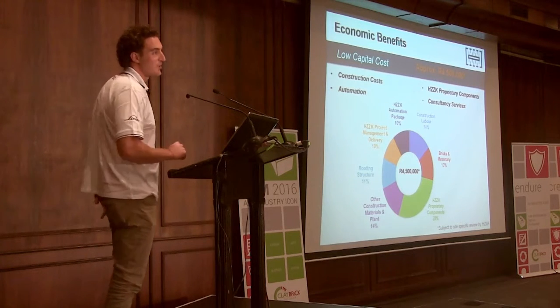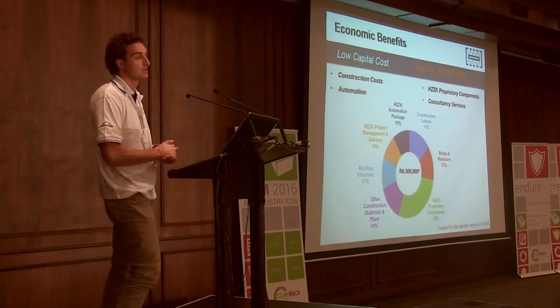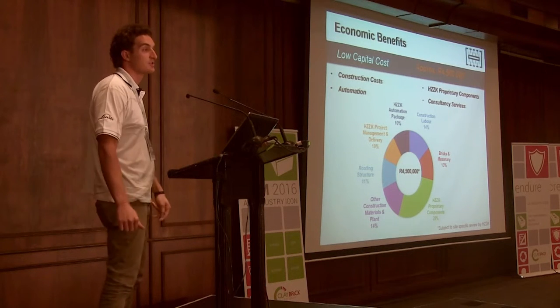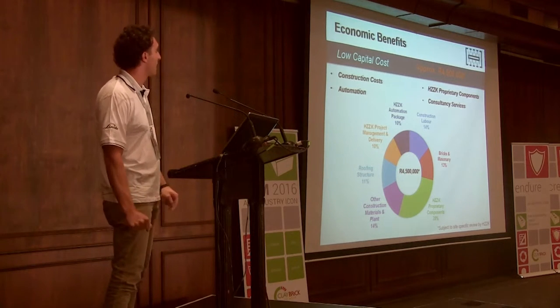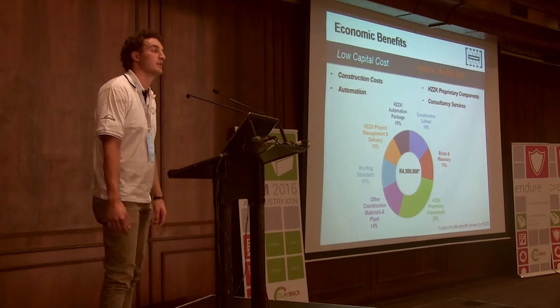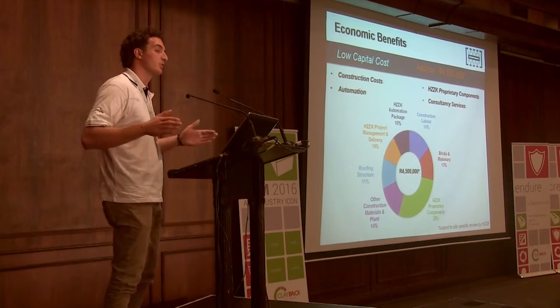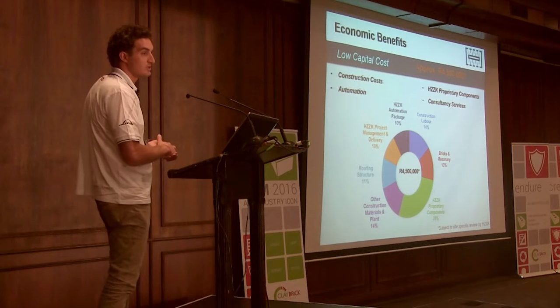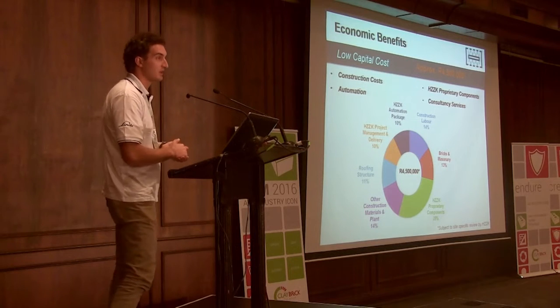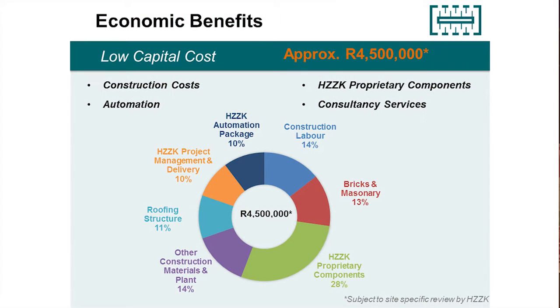Looking at the kiln costs — this is the juicy one everyone wants to know about. I've said approximately 4.5 million rand. This is based on the Worcester specification and includes all construction costs, the automation package to quite a high standard, pneumatic jacks and dampers, PLCs, VSDs, proprietary components, consultancy services, engineering and design, project management fees, and business model development. Looking at the costs broken down, there are certain line items that, as brick makers, you could automatically strike out — for example, bricks and masonry at 13% you can do yourself.